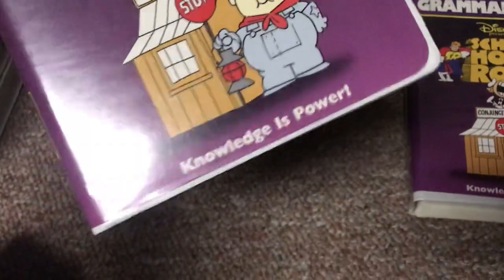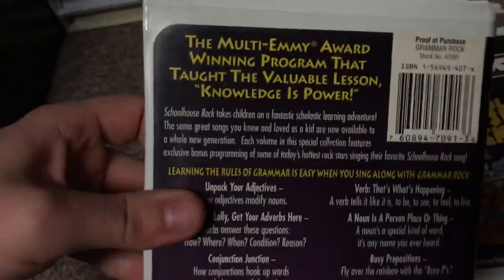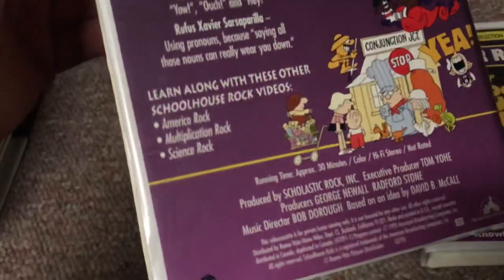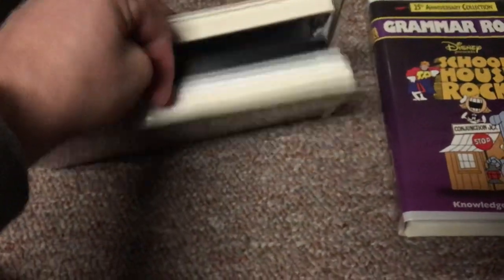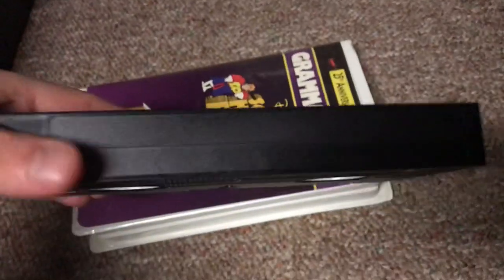Next, two copies of the 1997 VHS of Schoolhouse Rock: Grammar Rock. The print date copy I've had since February 2012. The back says this is the multi-Emmy Award winning program that taught the valuable lesson that knowledge is power. Here's the tape with the ink label — print date is July 10, 1997. The second copy has the same casing and same label, but no print date. I think these two have the same opening.